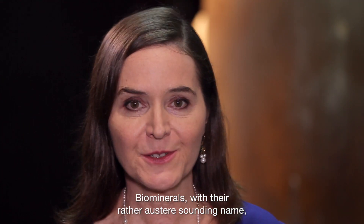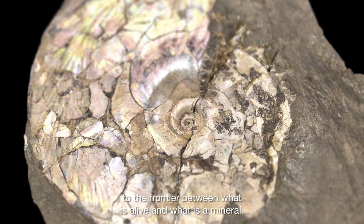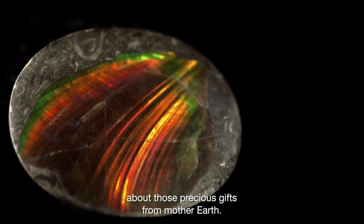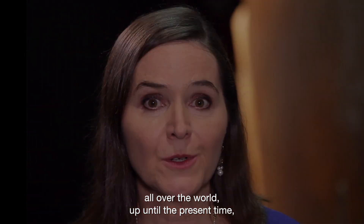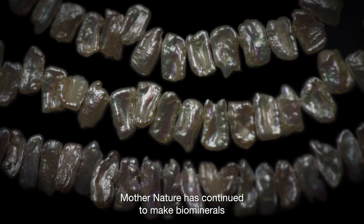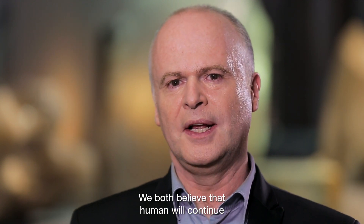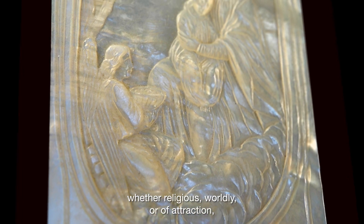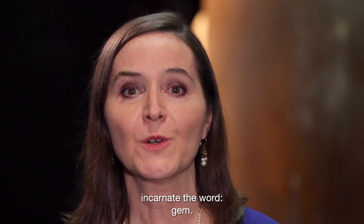Biominerals, with a rather austere-sounding name, are anything but boring. They have led us on a journey to the frontier between what is alive and what is a mineral. That's why we are so concerned here at the museum about those precious gifts from the earth. From the time of the dinosaurs to the glory days of kings and queens, all over the world, up until the present time — when one pearl can cost a fortune — Mother Nature has continued to make biominerals and people have always continued to prize them. We both believe that humans will continue to consider them as precious as long as they live on this planet: the ultimate symbol of power, whether religious, worldly, or of attraction. Biominerals can and do indeed incarnate the word, Janet.